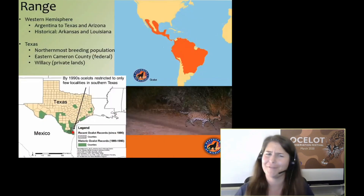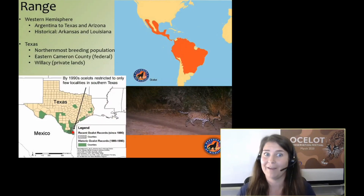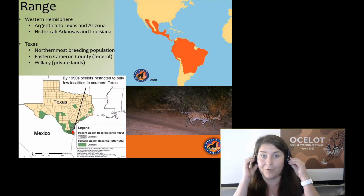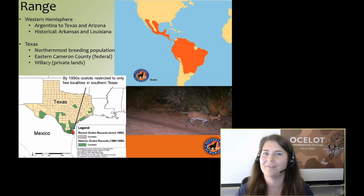Ocelots currently range from Argentina up to southern Texas, and occasionally we get lone male dispersers in Arizona. Historically, these cats had a broader range that took them into Arkansas, Louisiana, and further up into Arizona. Today, Texas is the only home to the northernmost breeding population, and they occupy two counties in southernmost Texas. Eastern Cameron County is where our federal lands are — the Laguna Atascosa National Wildlife Refuge, which literally means 'Boggy Lake.' Additionally, in Willacy County, we have an ocelot population living on private lands.